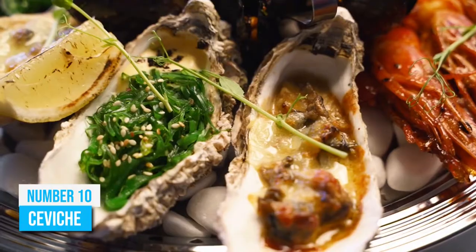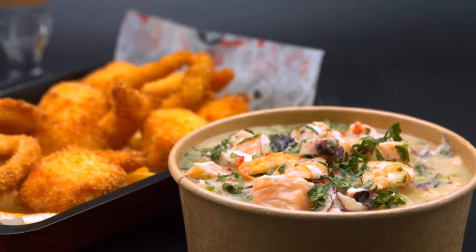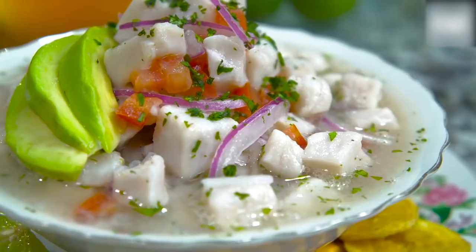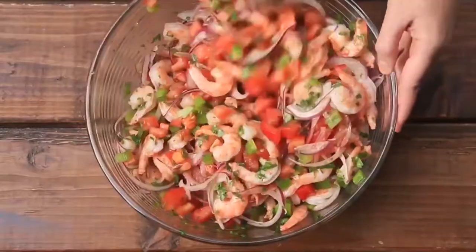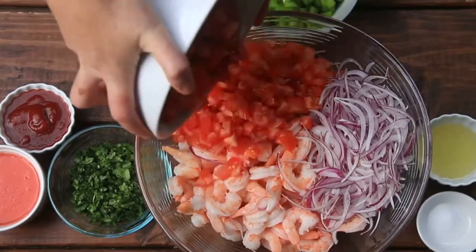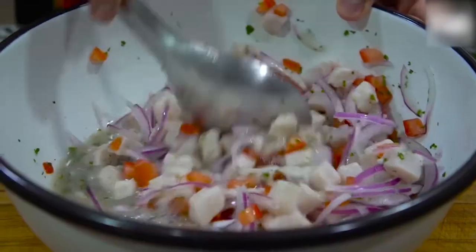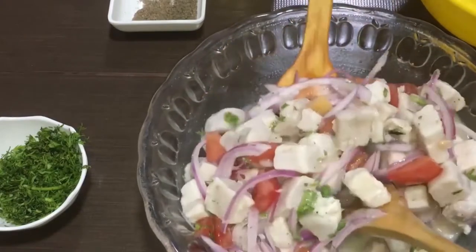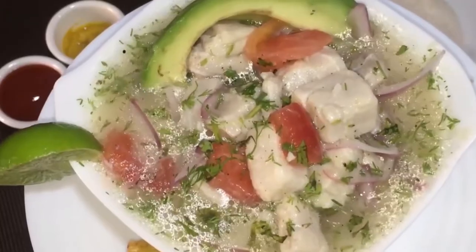Number 10: Ceviche. If you love seafood, then you need to try ceviche. Yes, ceviche is more popularly known as Peruvian food, but Ecuadorians eat it too. The Ecuadorian ceviche has a distinct taste, and the two most popular types are fish ceviche and shrimp ceviche. The seafood is marinated in a mixture of lime juice, garlic, and hot peppers. Then red onions, bell peppers, tomatoes, and cilantro are added. The acid from the lime juice changes the protein in the fish, which leaves it firm and less likely to spoil quickly. The lime juice also adds a tangy flavor with some sweetness to go with the natural saltiness of the fish.